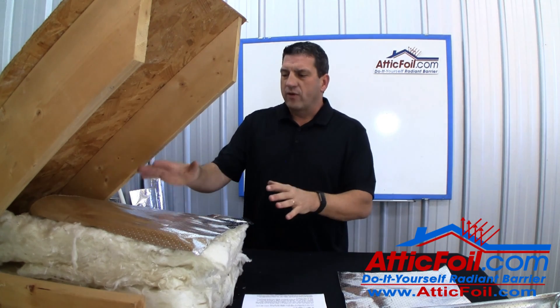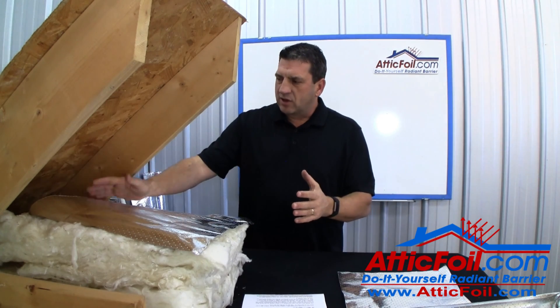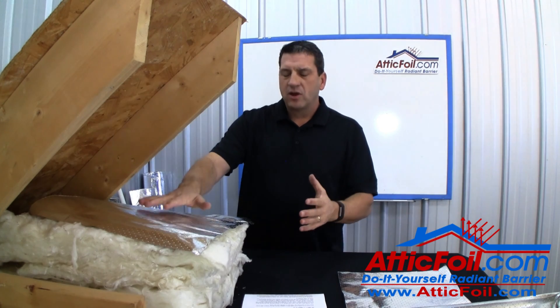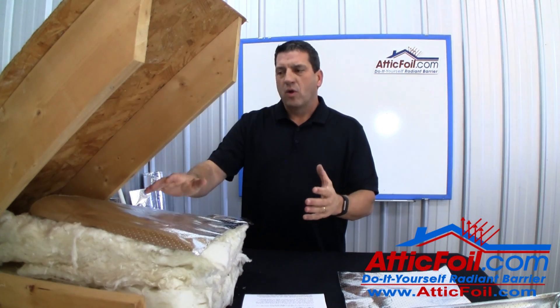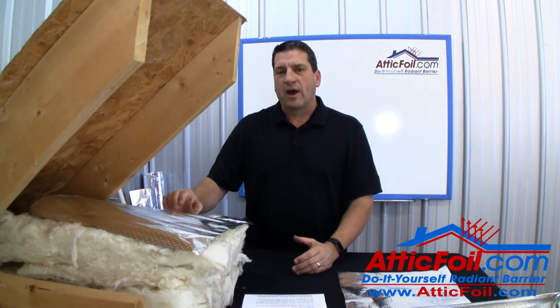Think about this for a second. In order for dust to land on the radiant barrier it has to be light enough to come into the attic floating through the air and go up through the attic, then all of a sudden it's got to be heavy enough to fall on the radiant barrier. Normally if it's light enough to be floating through the air it's just going to continue on out the attic.